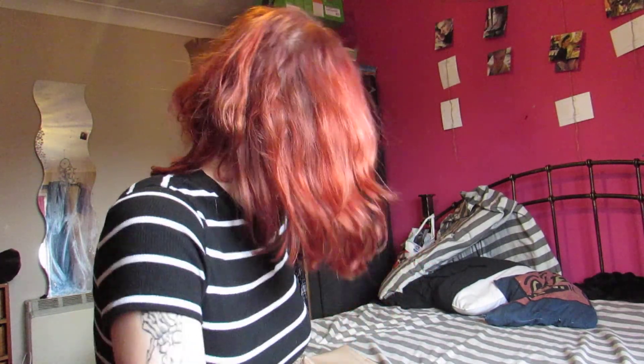Hi guys! It's January so I thought I'd do my January favourites video, and I'm pretty sure you've all seen the same stuff over and over again.